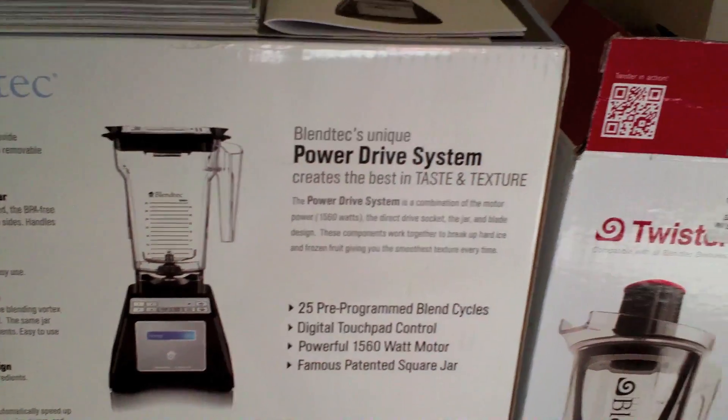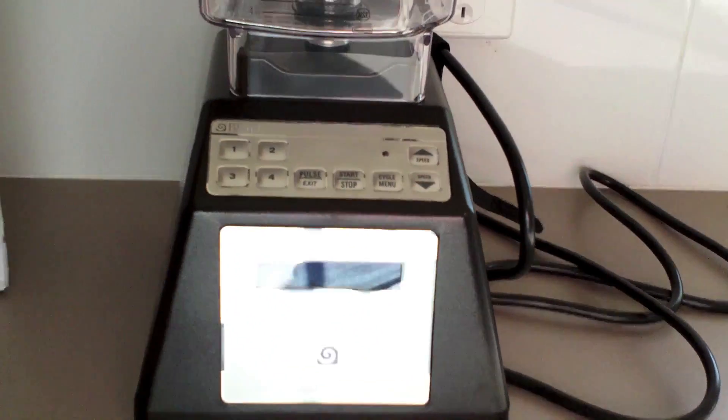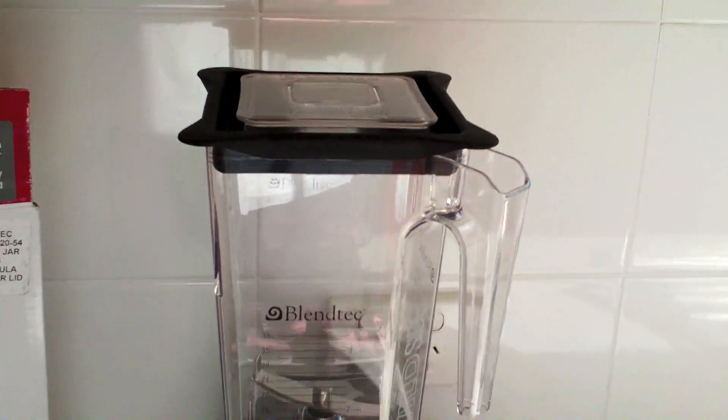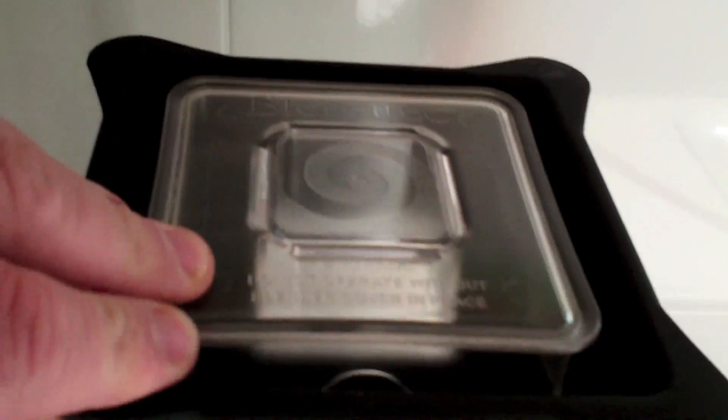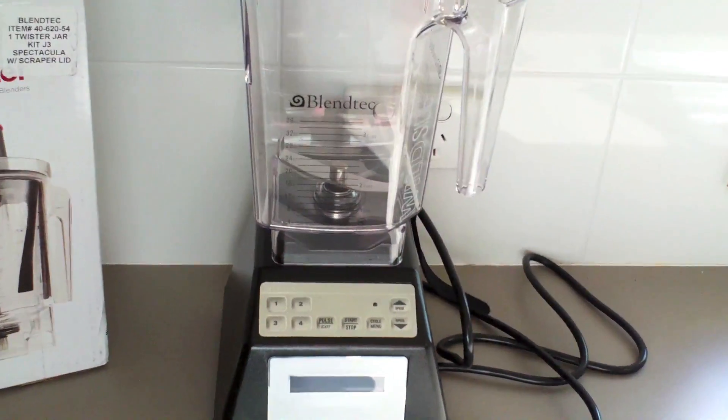They are one of the most powerful blenders on the planet, and here it is — I just can't believe how cool this is, it's huge. Let's see if we can get a look inside. Look at that blade — you could cut up a kitten if you were violent and cruel, but yeah, that is the coolest blender.